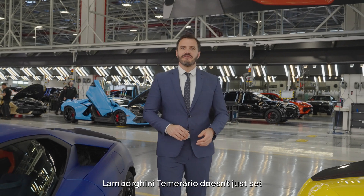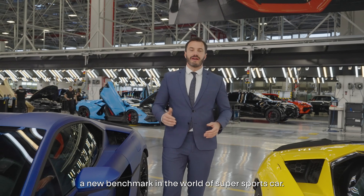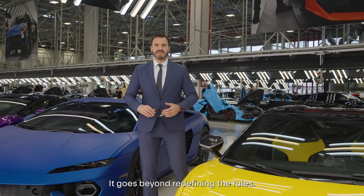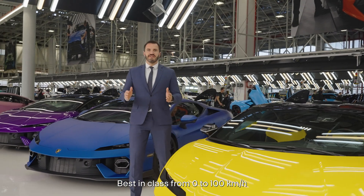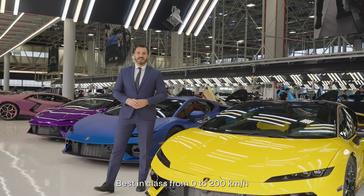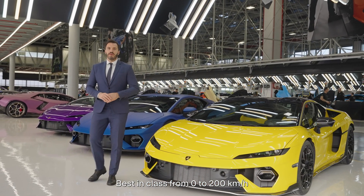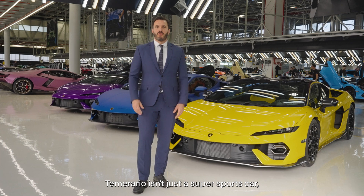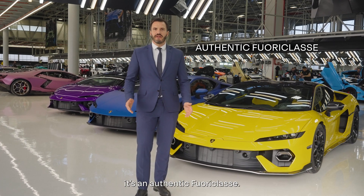Lamborghini Temerario doesn't just set a new benchmark in the world of super sports cars — it goes beyond, redefining the rules. Best in class from 0 to 100, best in class from 0 to 200, best in class maximum speed. Temerario isn't just a super sports car, it's an authentic icon.